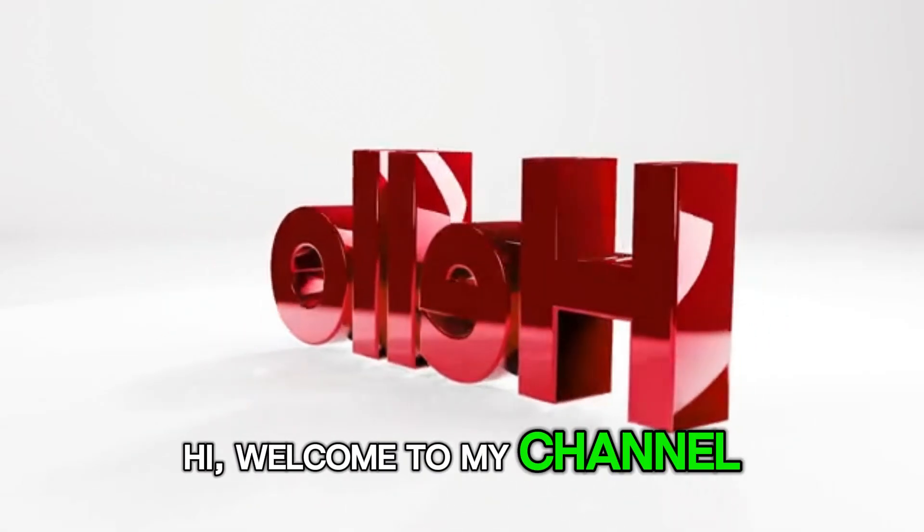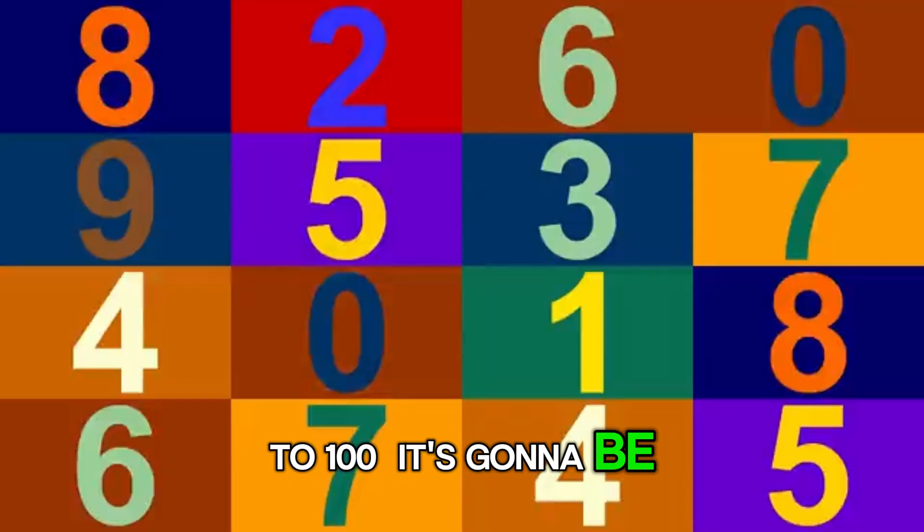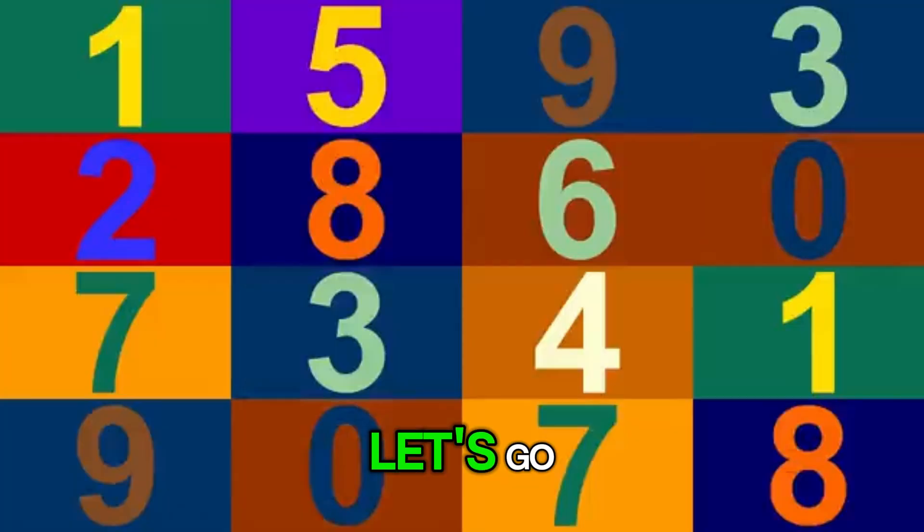Hi, welcome to my channel. Let's count with me from 1 to 100. It's going to be super fun. Are you ready? Let's go.